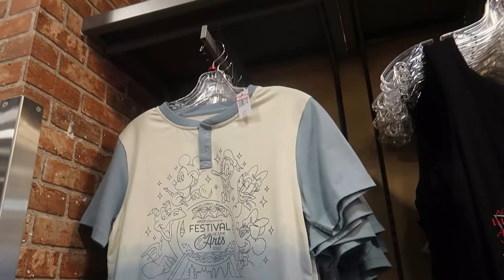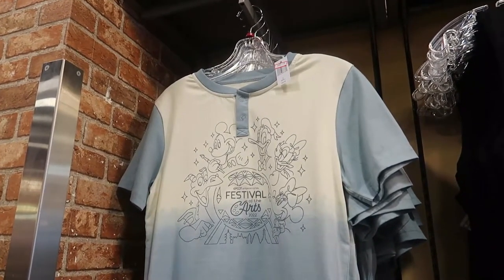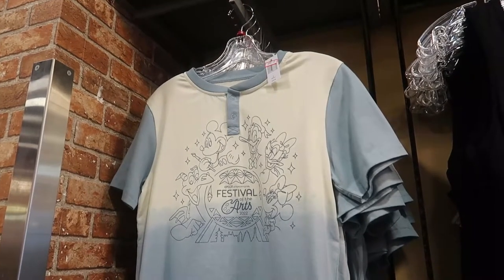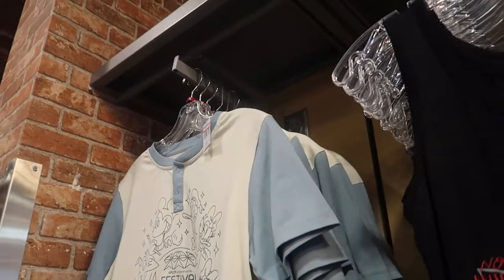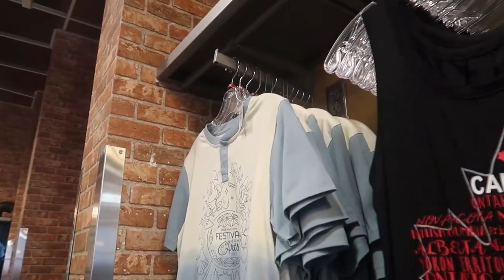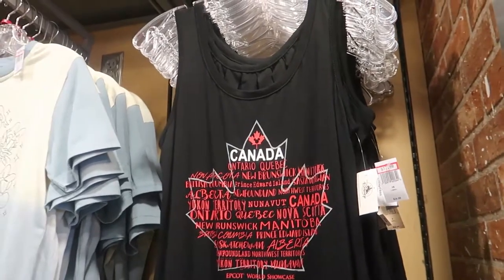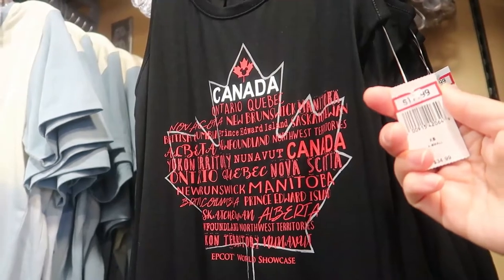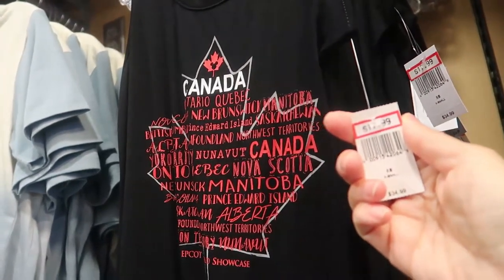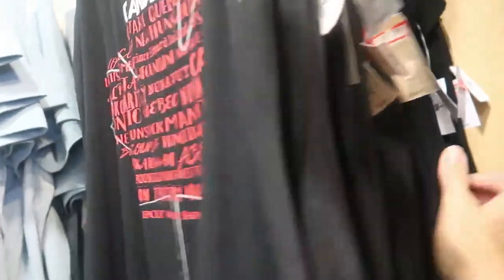There's a Festival of the Arts Henley for $20.99 — I like that one — in size small, medium, and large. Here's something from the Canada area, which is nice. Let's see what sizes it comes in — extra small all the way to medium.